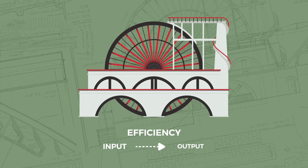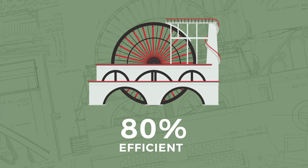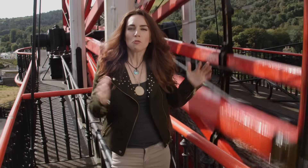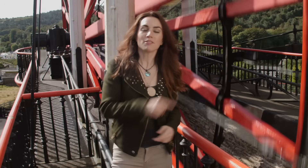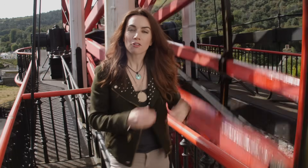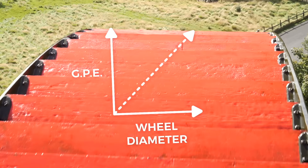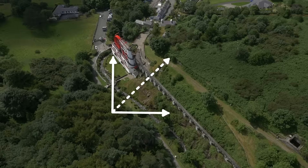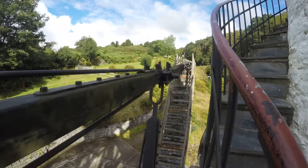The efficiency of a water wheel is a measurement of how much of its input energy is successfully converted into output energy, and the Laxey Wheel's excellent design means it's over 80% efficient. So just why is the Laxey Wheel so big? As the formula showed, the greater the distance the water has to fall, the more power is generated — so the bigger the diameter of the wheel, the more gravitational potential energy there is to capture. I guess the saying is true: bigger is better.